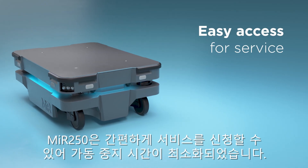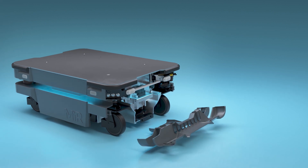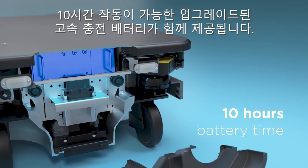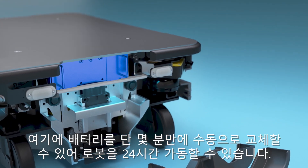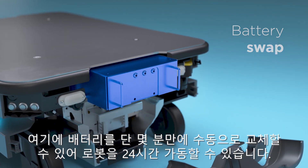The MIR 250 ensures minimal downtime with easy access for service. The robot also comes with an upgraded fast-charge-enabled battery with 10 hours operational range. Furthermore, you have the possibility of manually switching the battery in a matter of minutes, so you can run the robot 24-7.